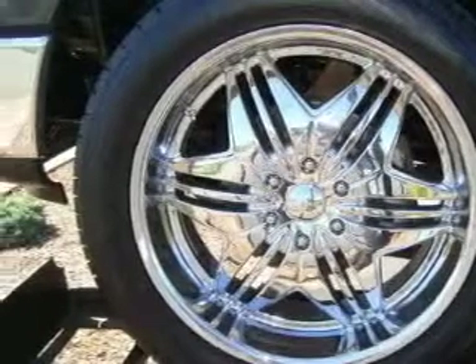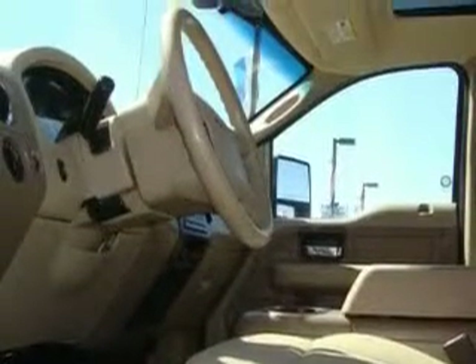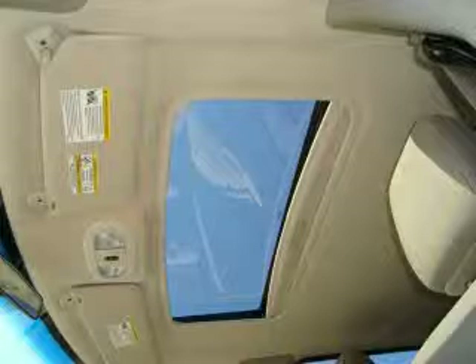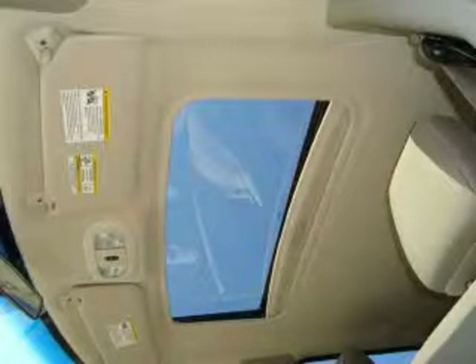Its top features include a sunroof, fold-down rear seats, cruise control, a rear window defroster, a CD player, an anti-lock braking system, and this vehicle has fewer than 43,000 miles on the odometer.